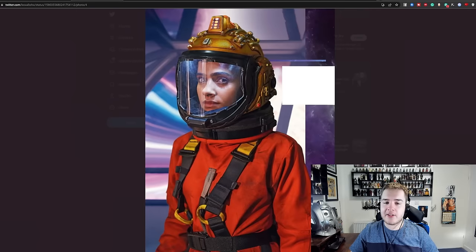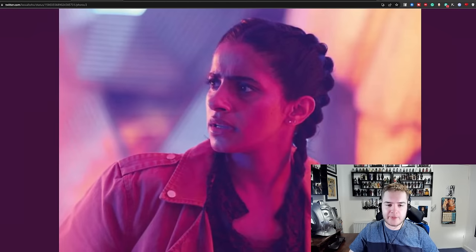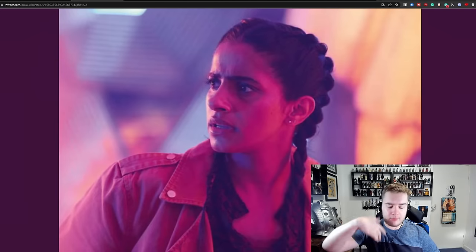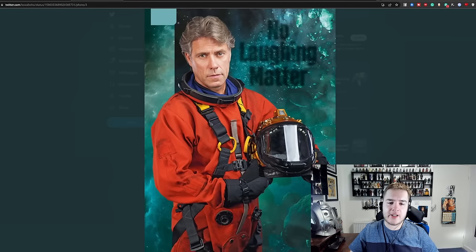Then we have Yaz in the spacesuit herself. And to wrap up, we have a better quality image of the picture I showed yesterday of what appears to be Thirteen and Yaz in the volcanic caves, and Yaz in the TARDIS up close. We have Dan in the spacesuit with the caption 'No Laughing Matter'. Apparently, Power of the Doctor is barely mentioned in the John Bishop segment of the magazine, which kind of lends credence to the idea that he's not a major entity in this episode.